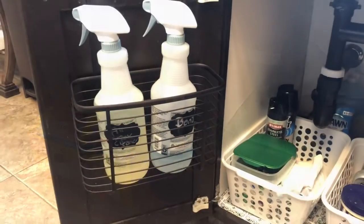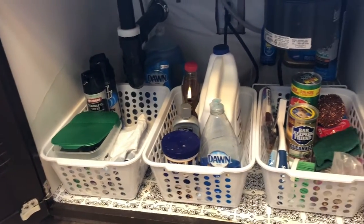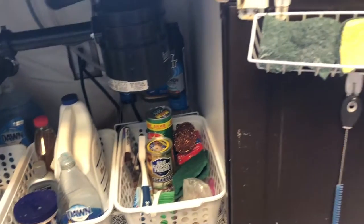Shopped my home, and here's what I ended up with. I already had the bins — they're from Dollar Tree, so three Dollar Tree bins, and they fit in there perfectly.